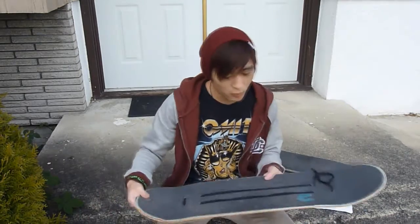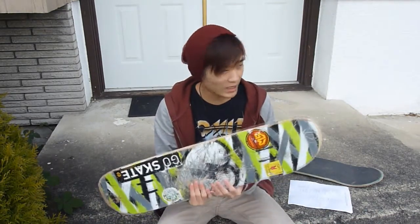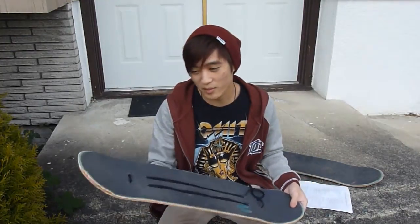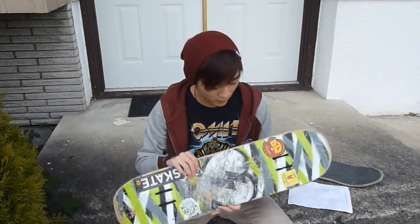The weight of these decks is pretty average. I compared the weight of the 7-ply deck to other boards and I can't really tell a difference — there might be a slight variation in mass, but it's really no big deal when you're riding it.